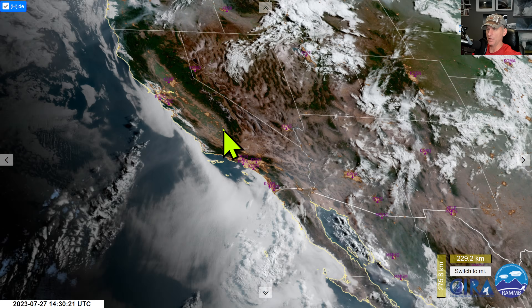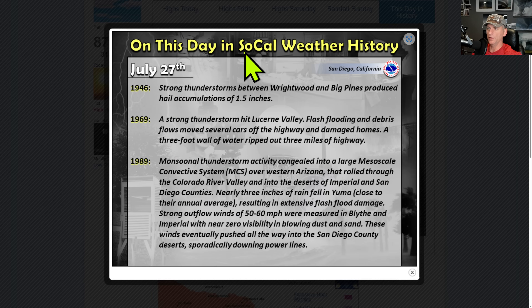We'll also be looking at the redevelopment of a ridge across some of the southwest. This day in SoCal weather history — check it out — 1946. Look at this hail accumulation: 1.5 inches. Strong thunderstorms, a three-foot wall of water ripped out three miles of highway. So monsoon season can get crazy across California. You can see some gusty winds at Blythe and Imperial with near zero visibility and blowing dust and sand. These winds got all the way out to San Diego County, downing some power lines. Great stuff as always from the National Weather Service San Diego.